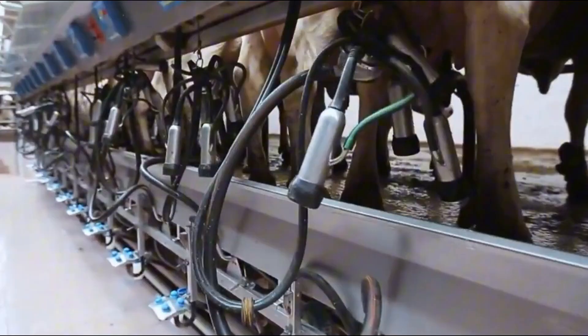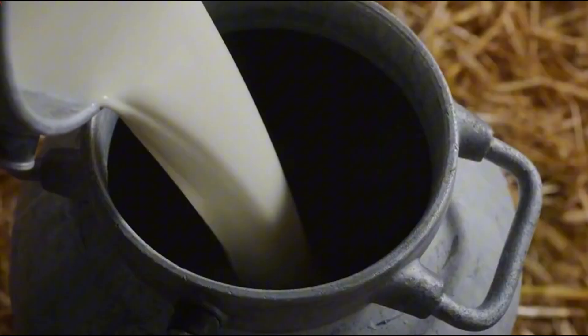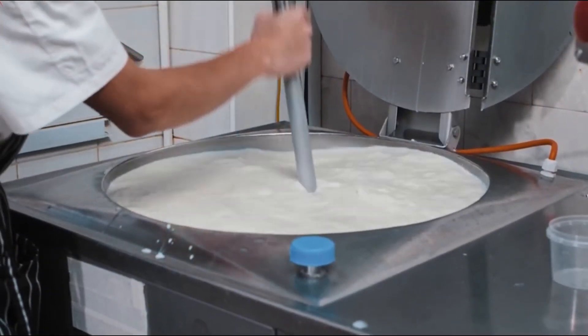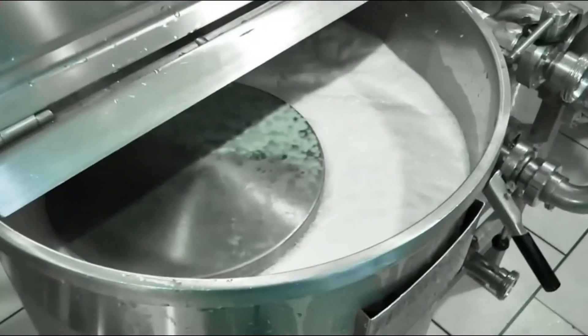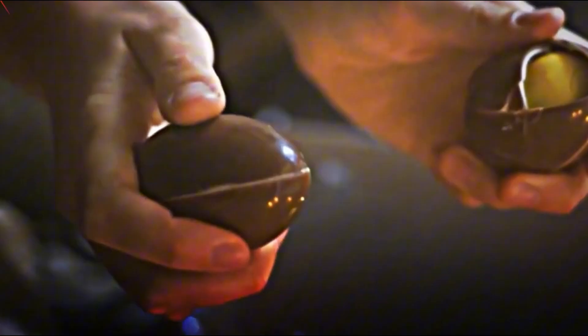Meanwhile, dairy farms supply the milk component, which undergoes pasteurization and then spray drying to transform it into powdered milk. This powdered form has a longer shelf life and integrates better into chocolate recipes. The cocoa beans are roasted and ground into a thick, flavorful paste called cocoa mass. This is then pressed to extract two components: cocoa butter, which gives chocolate its smooth, melt-in-your-mouth texture, and cocoa solids, which contribute flavor and color.